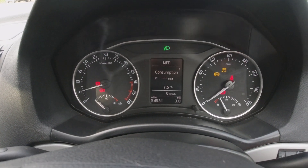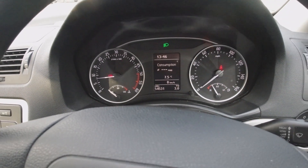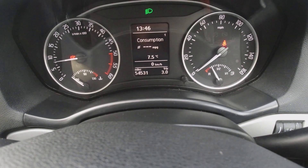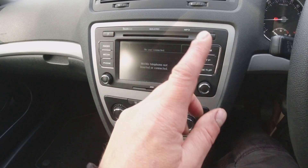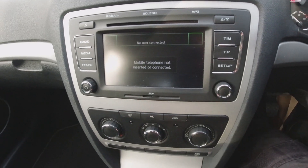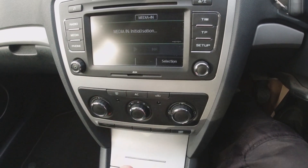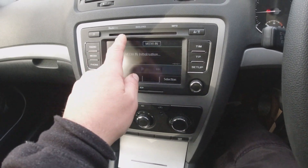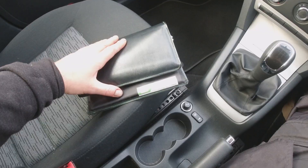Starting the car up — starts up straight away, idles nicely, no problems at all. No warning lights other than the seatbelt and lights reminder. The mileage reads 54,531 miles. Putting it into reverse, the rear parking sensors activate. We also have Bluetooth for your phone, and you can plug in an auxiliary input or USB for media so you can play music through the system.